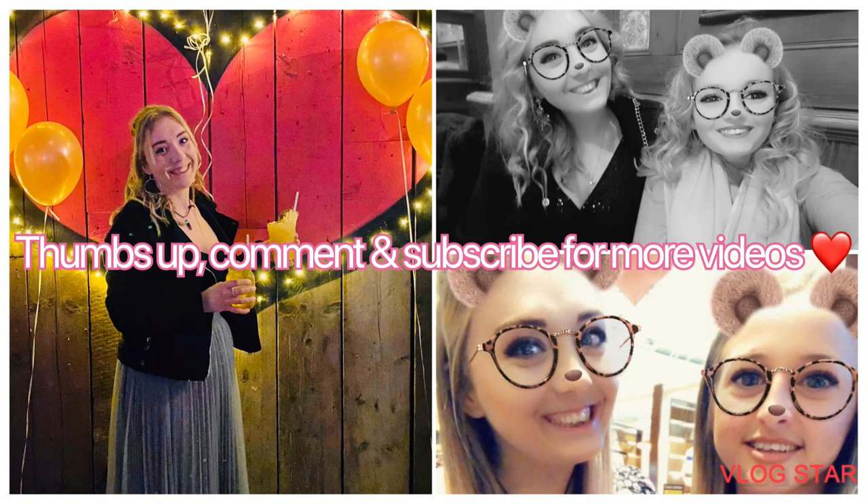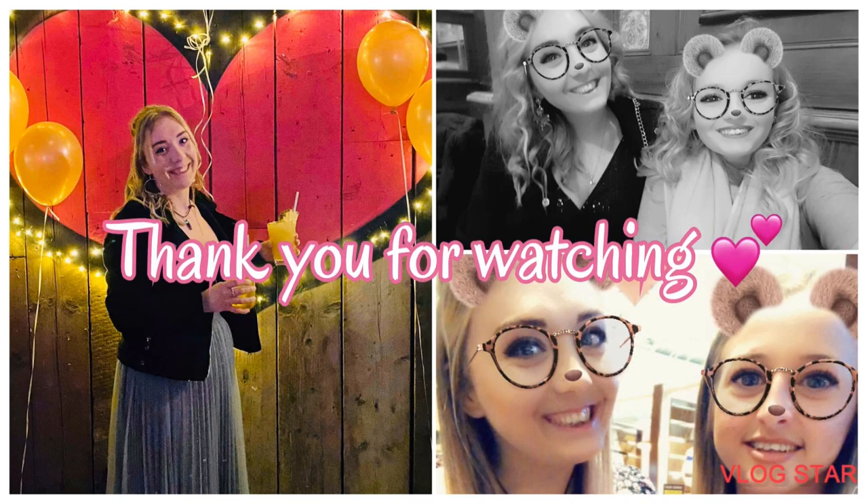That is the end of this great big Primark haul — there was so much stuff. I'm going to do a separate try-on part to this video and they'll both go up in the same week. Thank you guys for watching. Please give it a comment or a thumbs up, subscribe to my channel, and I'll see you guys soon for more videos. Bye!